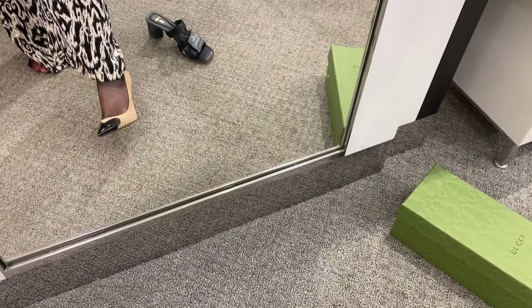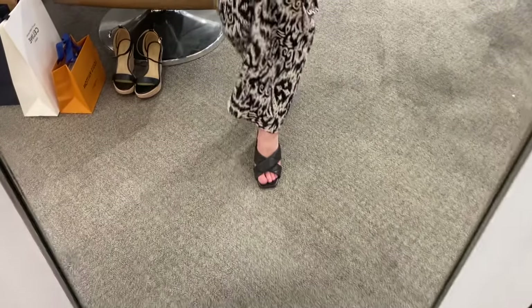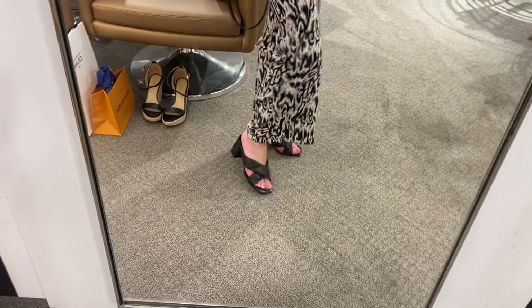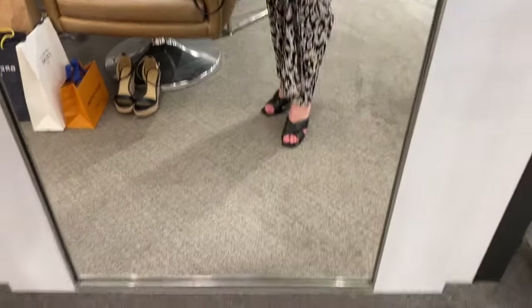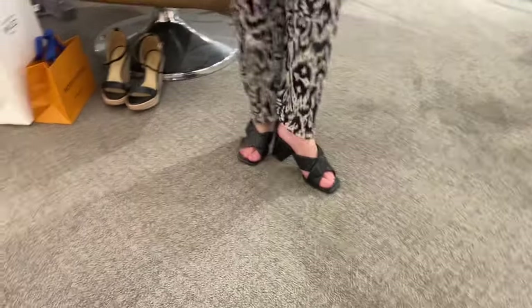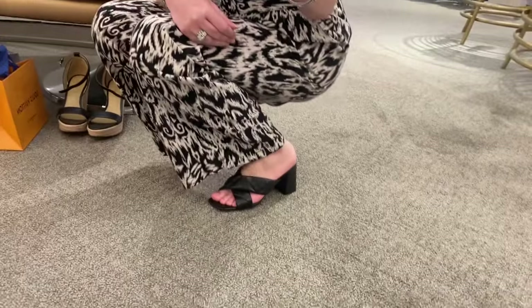Louboutins are very comfortable and I would way rather have a pair of Louboutins. This pair of Prada sandals was actually super comfortable and really cute, and I really, really liked these and was considering getting them — until the SA let me know that the inside is actually stuffed with plastic with just a very thin leather covering the outside. For the price of these shoes, I do not want plastic stuffed inside, so that made these a no-go.